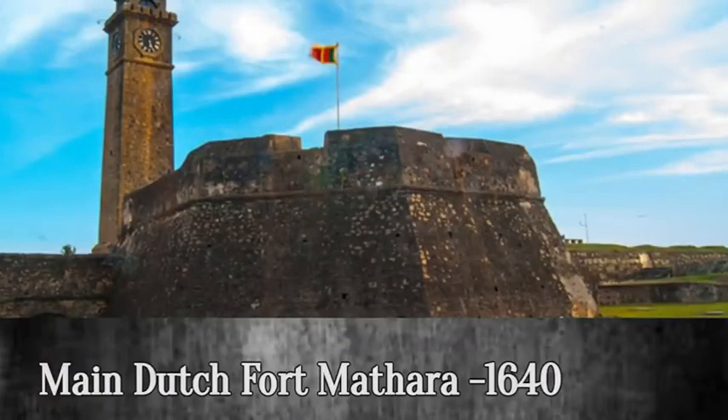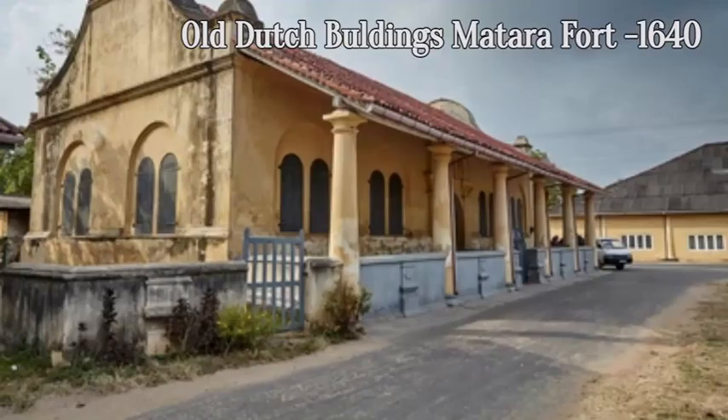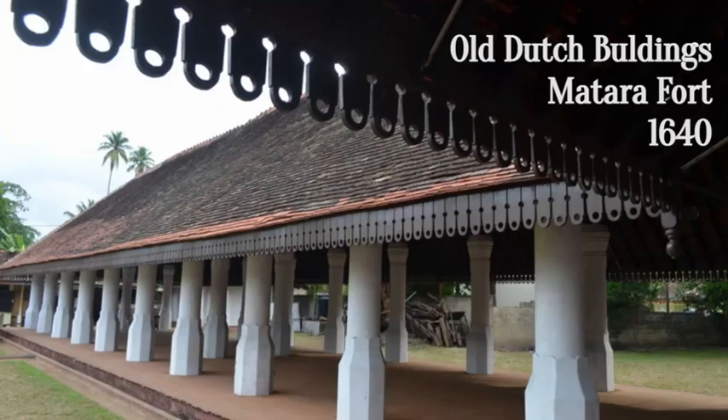In 1640, the Dutch completed the main fort at Matara but found it to be vulnerable from attacks coming from land. In 1761, the Dutch were forced to flee as a result of the Matara de Belia, in which Sinhalese forces backed by the Kandian kingdom attacked and took control of the fort.